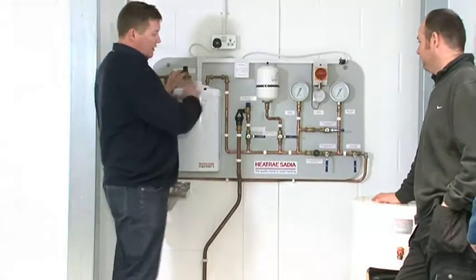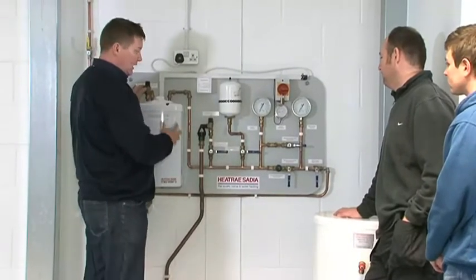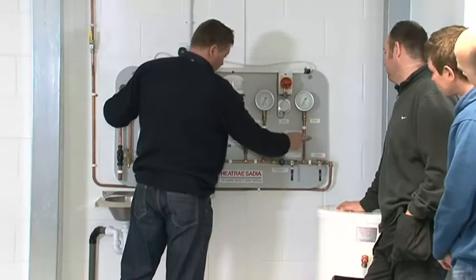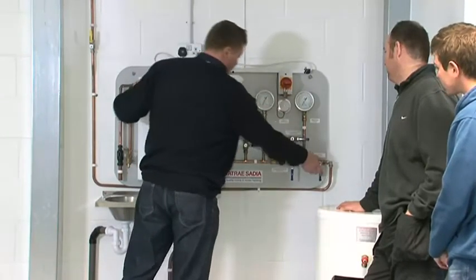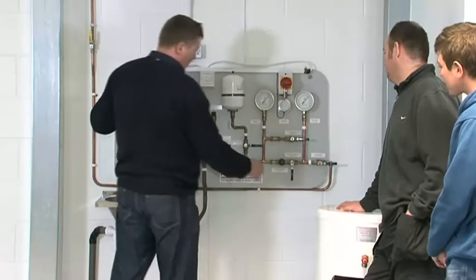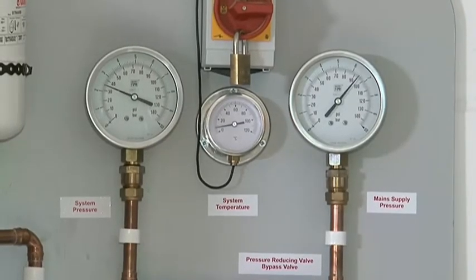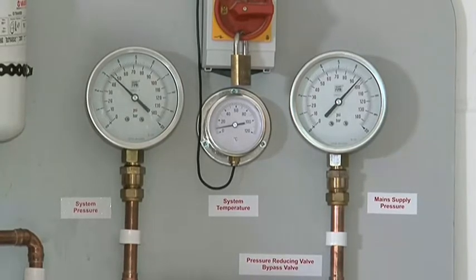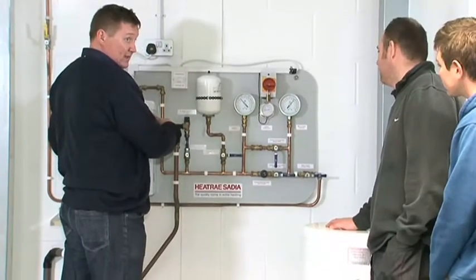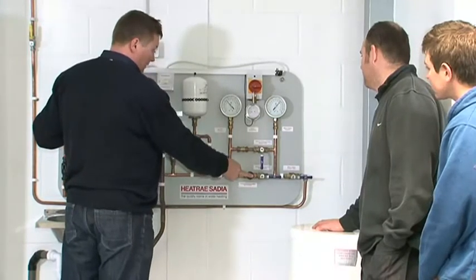The Unvented Area is used on the Unvented Hot Water Systems course. The unvented system is exploded out onto a board to demonstrate the system design and the pyramid of safety devices fitted to ensure safe installation and use of this pressurised hot water system. Two fault rigs allow students the chance to assess for faults and explain what tasks would need to be completed to rectify them. This one-day course is a prerequisite to many other renewable technologies due to the use of unvented hot water systems within the majority of renewable technologies.